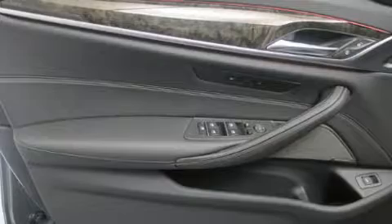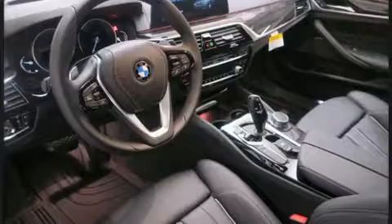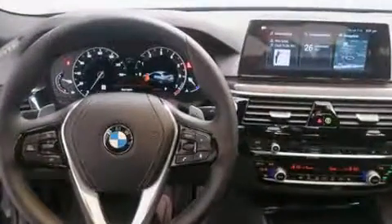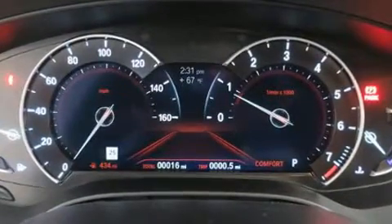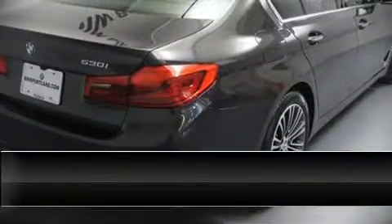BMW also prioritized safety and security with features such as dual front impact airbags, front side impact airbags, traction control, brake assist, a panic alarm, an emergency communication system, and four-wheel disc brakes with ABS. When road conditions become unpredictable, rely on all-wheel drive to maintain outstanding control.